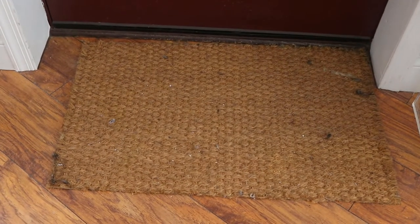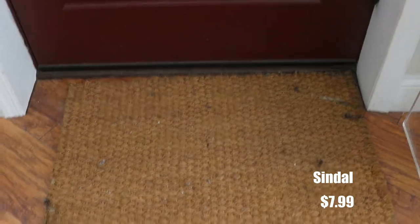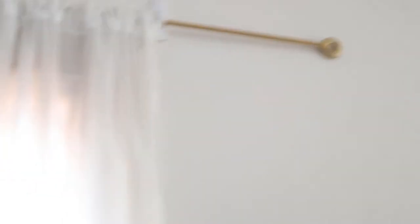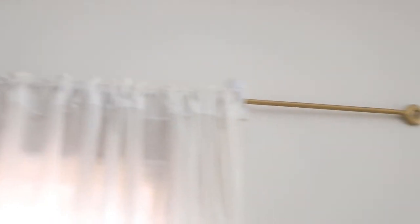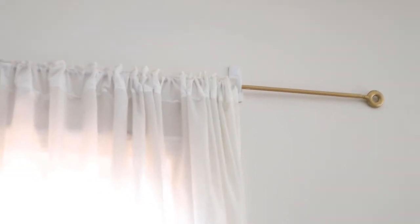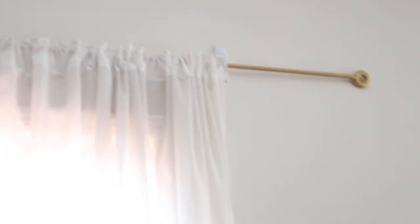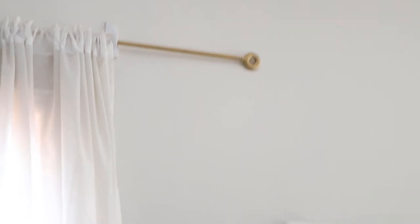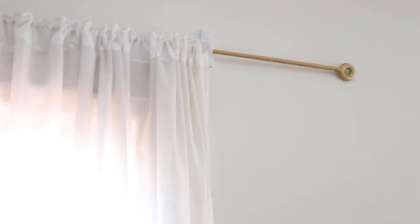I also have a welcome mat from Ikea — it's super dirty, I think I've had it for about three years now and I need to get a new one. Here's another thing I got from Ikea: a curtain rod. It's very long, very skinny, and very cheap. It's made of hard plastic and it's very strong. I've had it for about three and a half years. It normally comes in a white matte color but I spray painted it gold to match my apartment decor. Curtain rods can get really pricey, so I suggest you guys get this one.